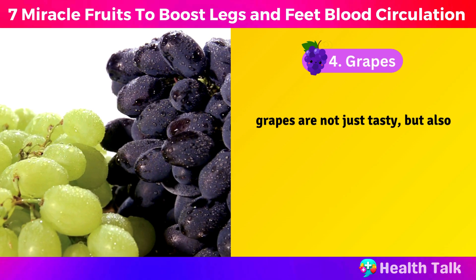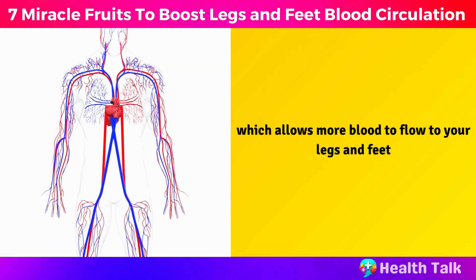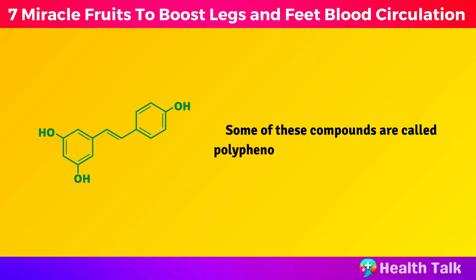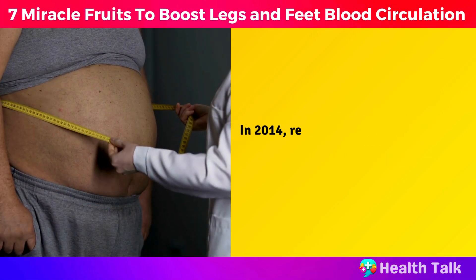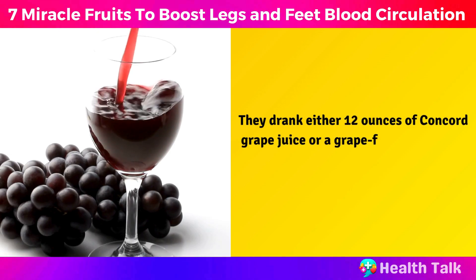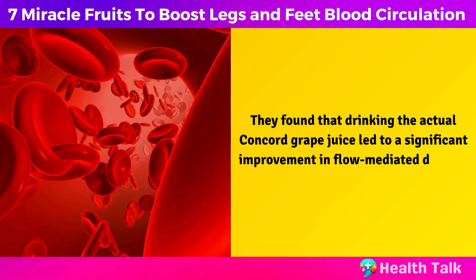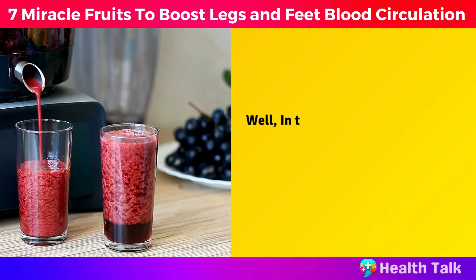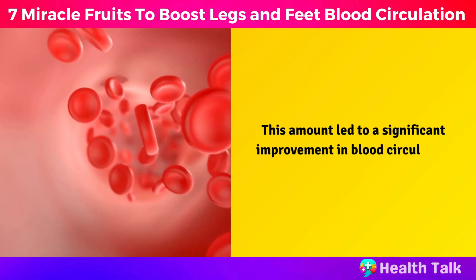Number 4: Grapes. Grapes are not just tasty, but also contain many compounds that can help your blood vessels relax and widen, which allows more blood to flow to your legs and feet. This can prevent or reduce swelling, pain, numbness, and other symptoms of poor circulation. Some of these compounds are called polyphenols, flavonoids, and resveratrol. They are also antioxidants, which means they can protect your blood cells from damage and inflammation. In 2014, researchers conducted a study with 51 overweight healthy individuals. They drank either 12 ounces of Concord grape juice or a grape-flavored sugar-sweetened drink daily for four weeks each. They found that drinking the actual Concord grape juice led to a significant improvement in flow-mediated dilation, which is a measure of blood vessel function and circulatory health. In the study, they consumed 12 ounces or one and a half cups of Concord grape juice daily for four weeks, and this amount led to a significant improvement in blood circulation.